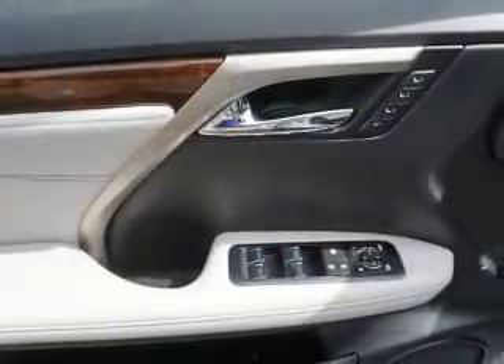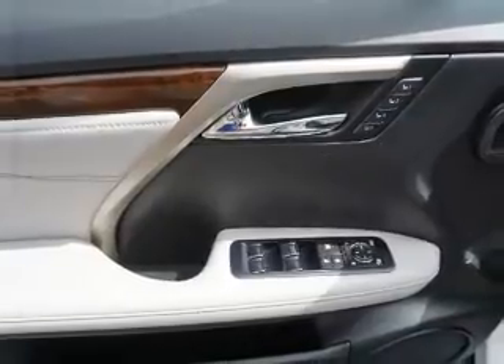Independent suspension, brake assist, traction control, stability control. Inside you'll find Bluetooth connectivity,